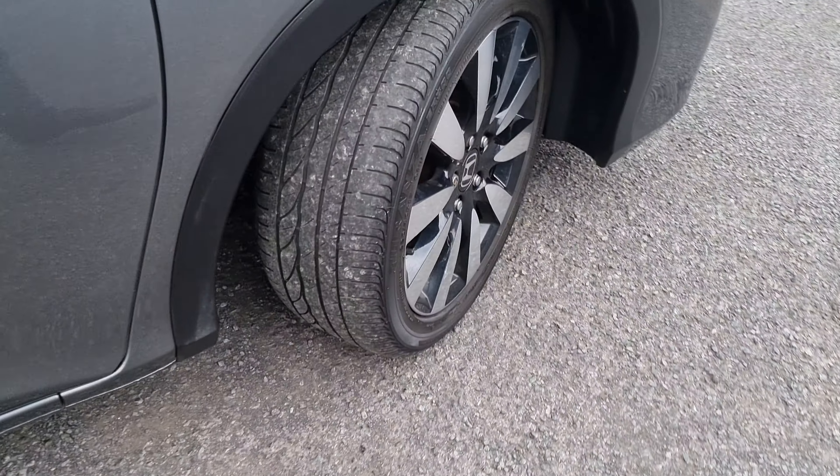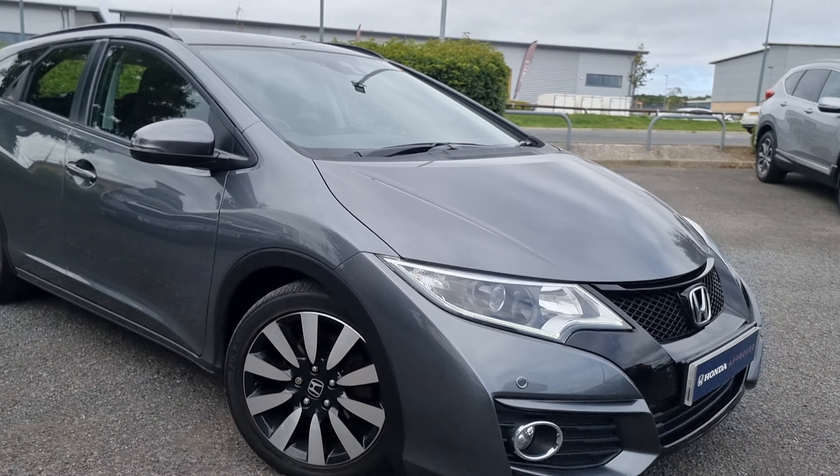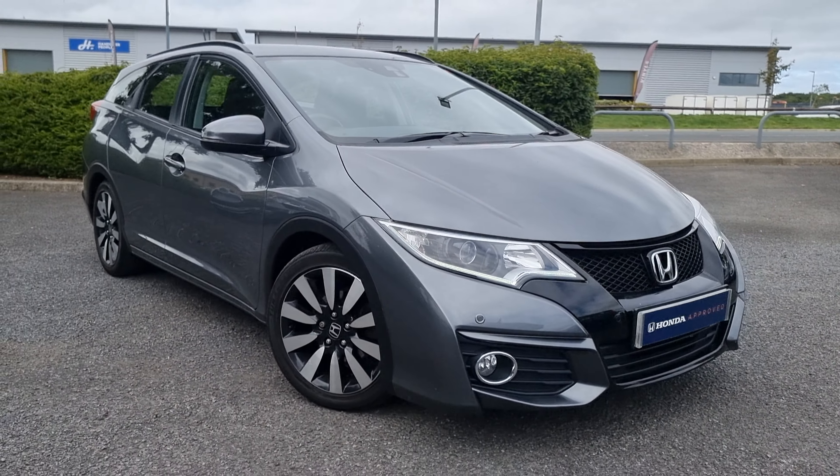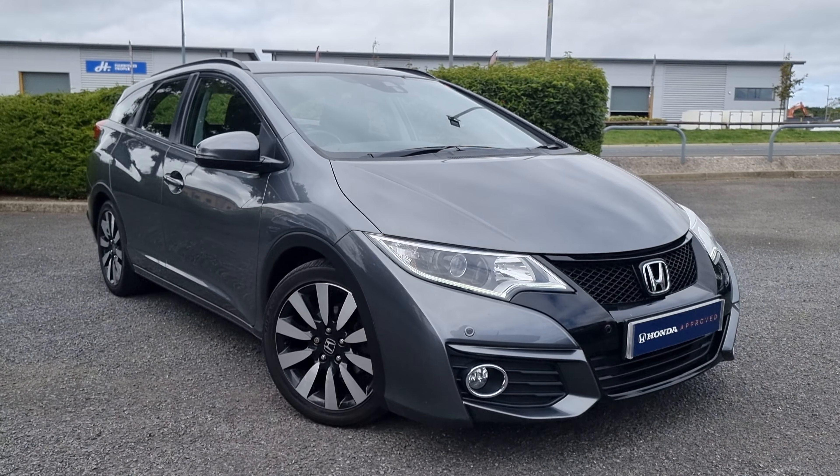Jumping back outside now, just showing you the last remaining alloy. If you do require any further information on this vehicle, don't hesitate to get in touch with our dealership and one of our sales team can provide you with a personalised video. We thank you for your time and we hope to hear from you soon, here at Blackpool Honda.